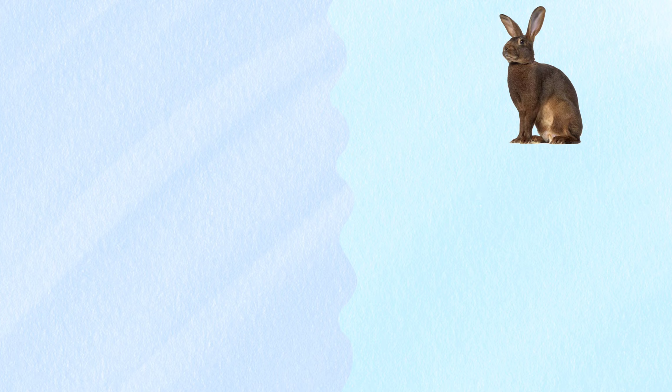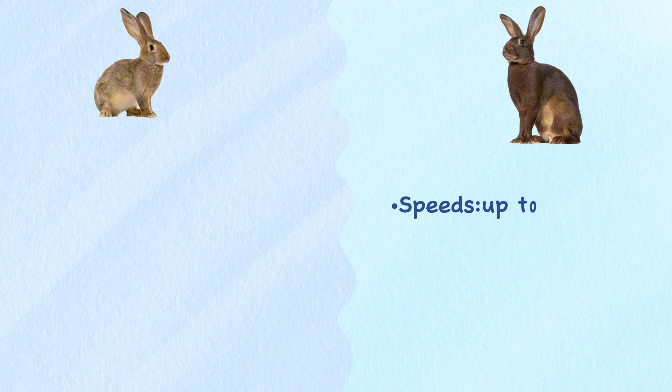Speed. Hares have comparatively long and powerful back legs which give them an advantage, allowing them to reach speeds of up to 45 miles per hour, compared to the rabbit's top speed of 35 miles per hour.